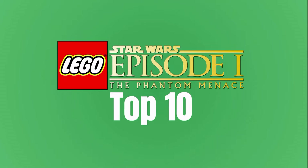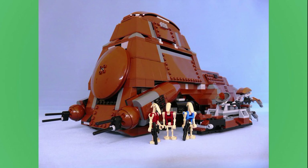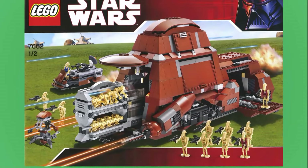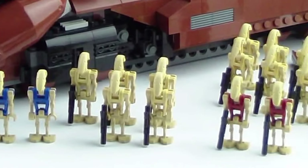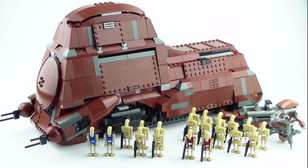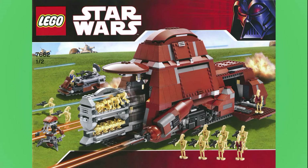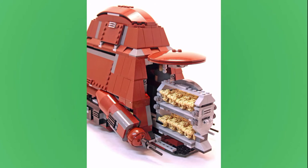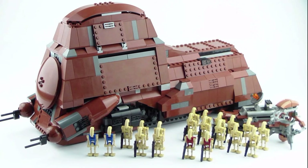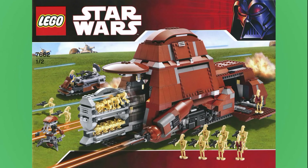At the top of my list is the 7662 Trade Federation MTT. Released in 2007 for $100, you definitely get your value back. This set is massive and it includes so many battle droids, which is perfect — it's supposed to be a battle droid carrier. It includes a couple of variations: red security droids and one pilot in blue. There's even a Droideka. This is just the ultimate droid set. There are no other figures included, but honestly that's fine. This build and scale is so good. Unfortunately, I have a feeling we'll never see it this big again. This set is so iconic and easily deserves to be my number one pick. The Republic Cruiser was honestly the only one that really gave it any sort of competition.